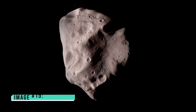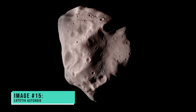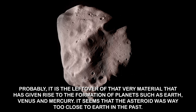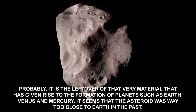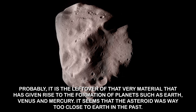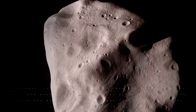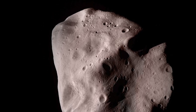Image number fifteen: Lutetia Asteroid. This is the picture of the mysterious Lutetia asteroid snapped by Webb. It is probably a leftover of the very material that gave rise to the formation of planets such as Earth, Venus, and Mercury. It seems the asteroid was once very close to Earth; at present, it is believed to be located between the orbits of Mars and Jupiter.